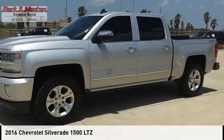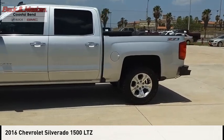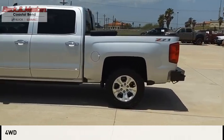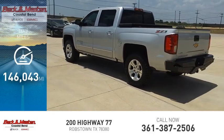Take a ride in the 2016 Silverado 1500. This vehicle is powered by a four-wheel drive 6.2 liter engine and has less than 150,000 miles.